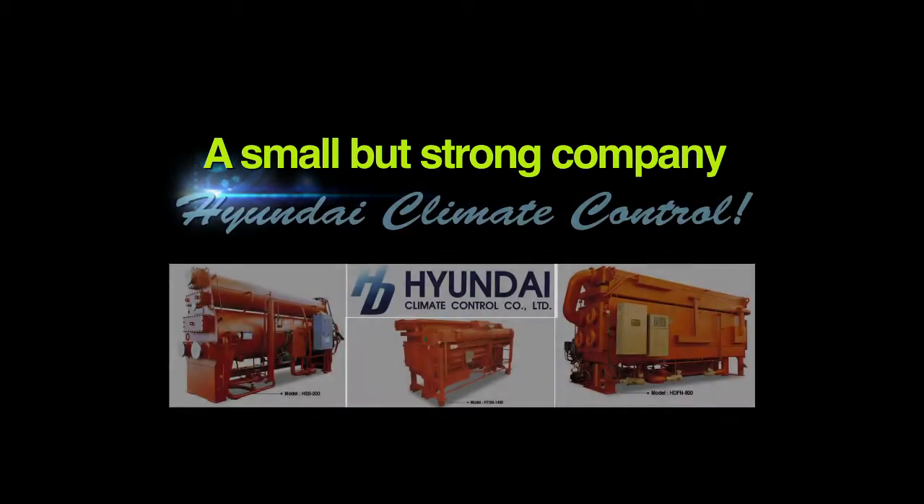A small, but strong company. Hyundai Climate Control.